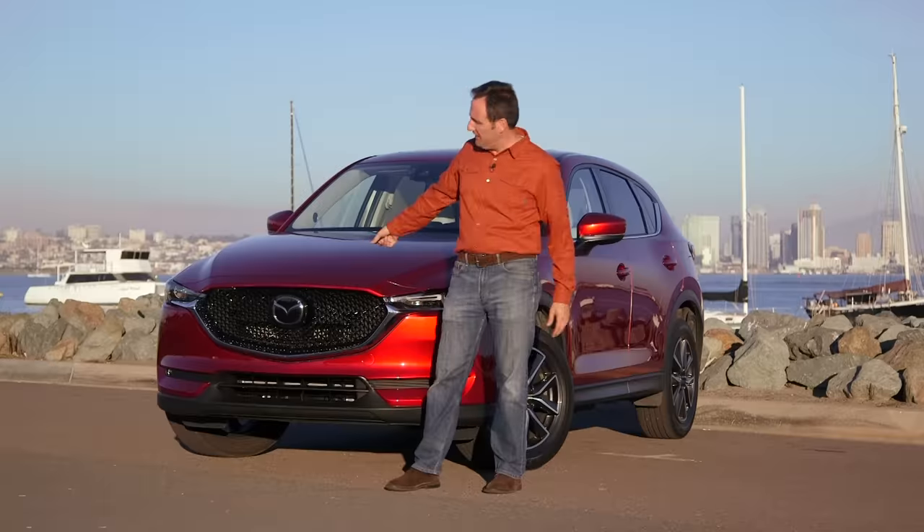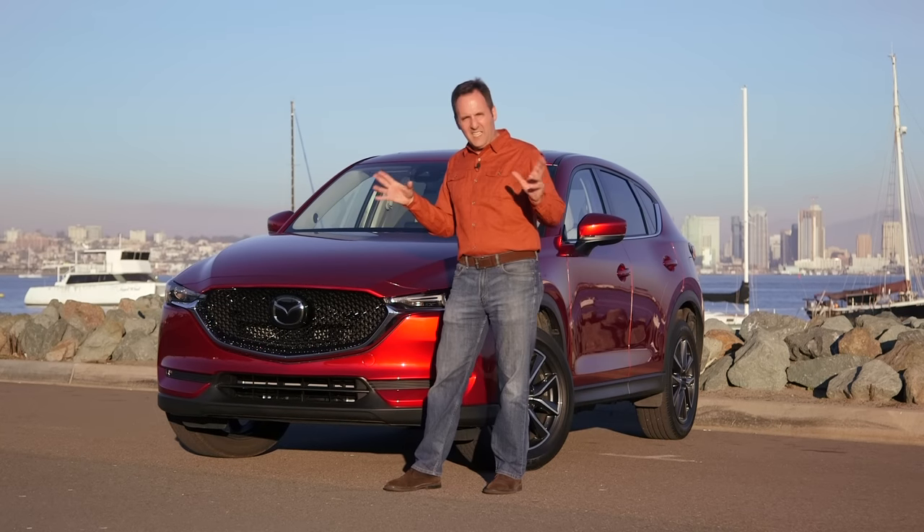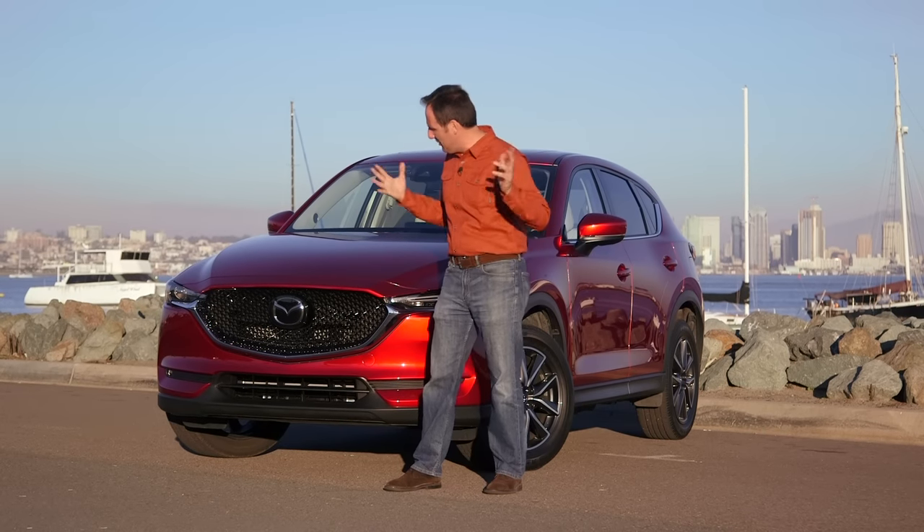So you guys remember Ken Sauer. He's our good friend from way back in 2012 when we built four SEMA show cars for Mazda. He's the design manager on this and he and I were geeking out over design at dinner last night.